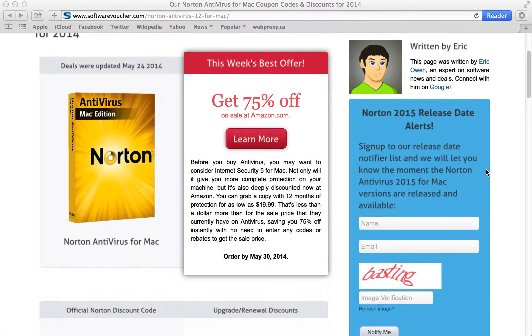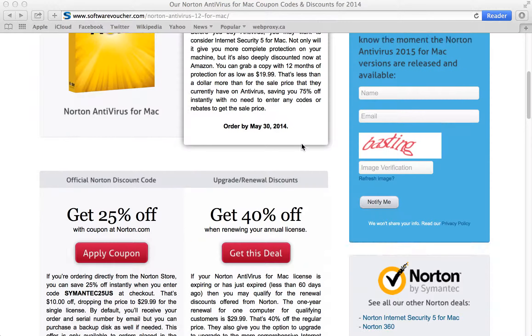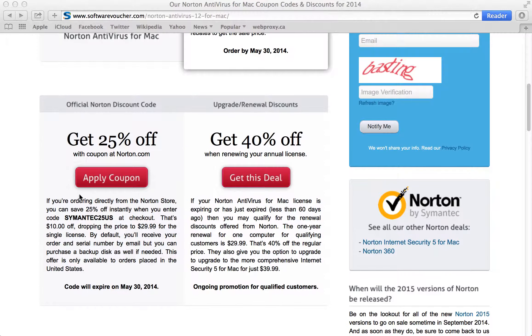It's super easy to apply a coupon here on SoftwareVoucher. Just select one of the deals listed here on this page and follow the provided link. Some offers, like this Amazon offer, will be automatically applied to your shopping cart, while others, like this Norton.com offer down below, will require you to enter a coupon code at the time of purchase to apply the discount.